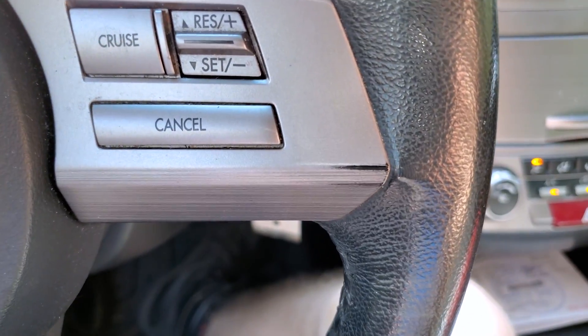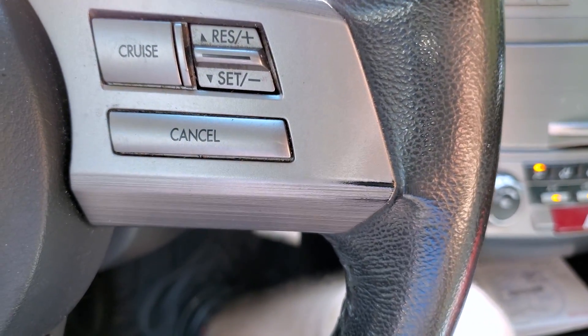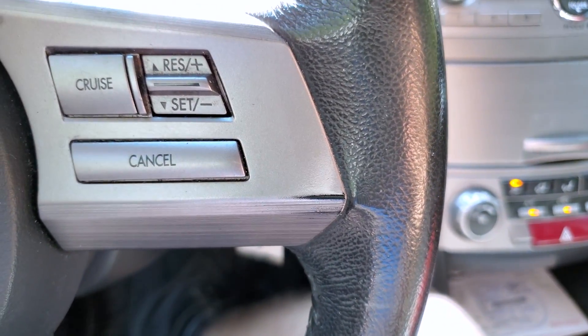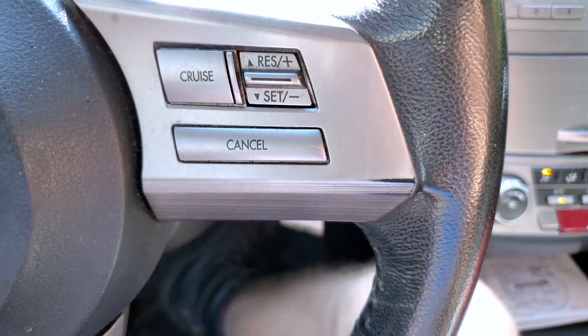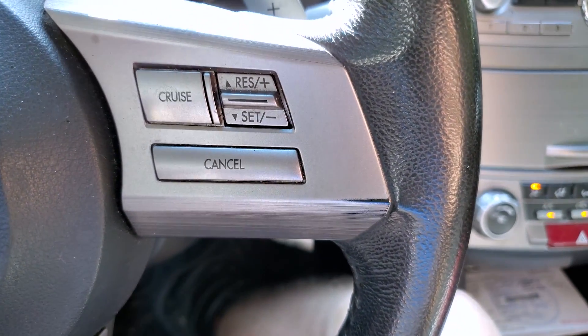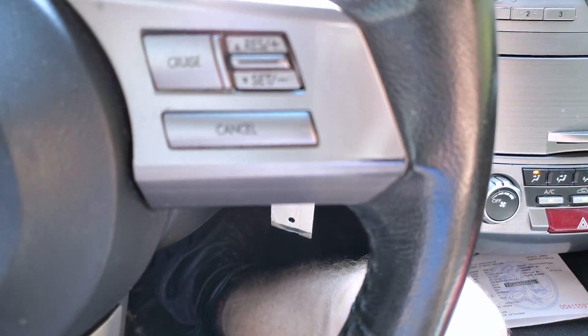Subaru also found a possible issue with the right front wheel bearing, which might account for some of the noise I'm hearing. But a lot of it seems to be coming from the tunnel in the center, which seems transmission-related because it does correlate to speed. A wheel bearing would correlate to speed too, but I'm hearing two distinct sounds, so I think CVT noise is part of it.